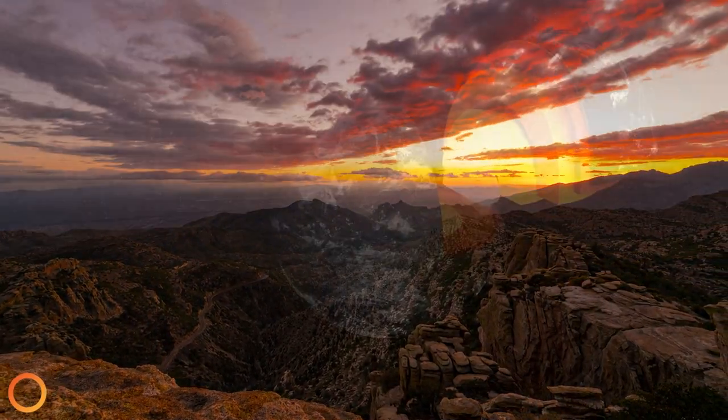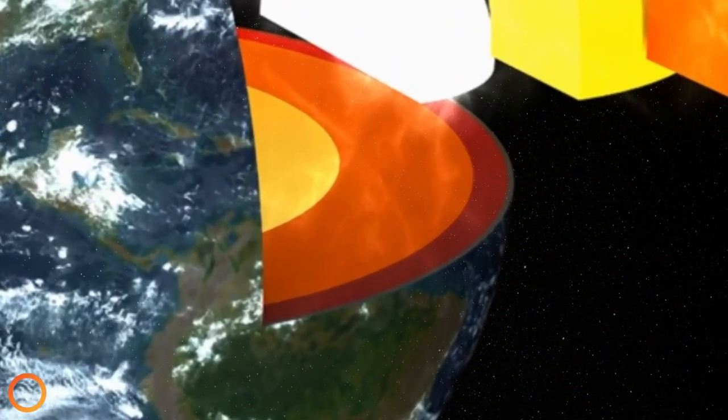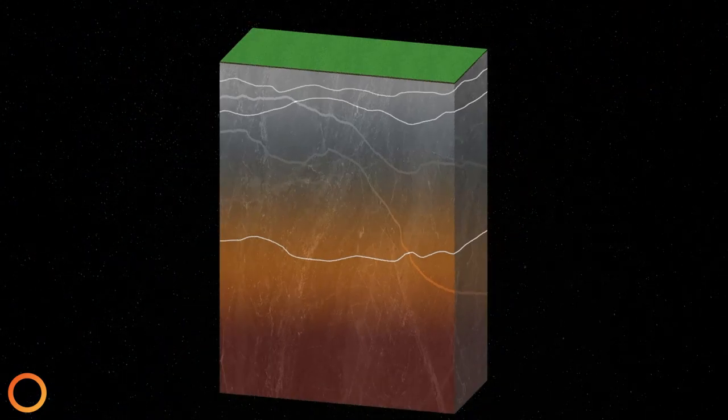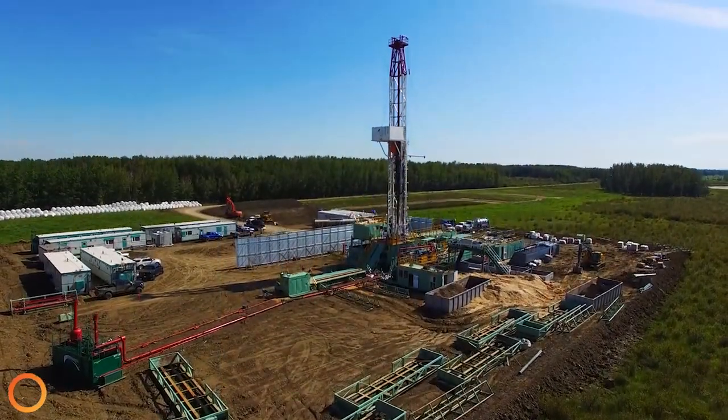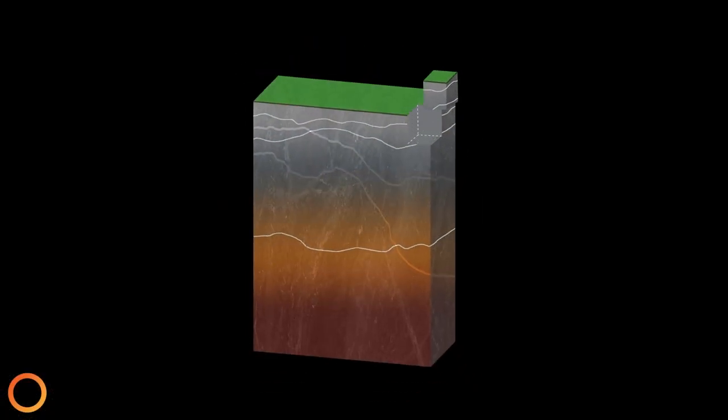This heat, this energy, can be accessed with the many geothermal technologies humanity has today, and even more so with the advanced geothermal technologies developed just in the last few years.